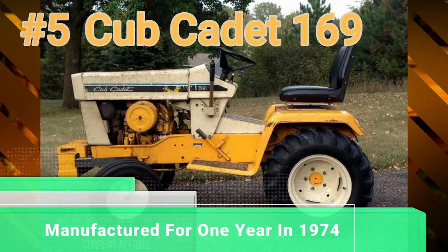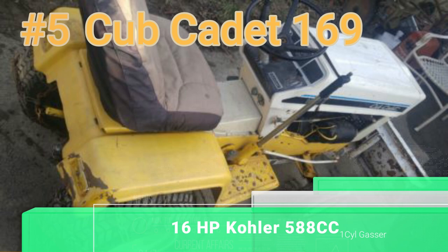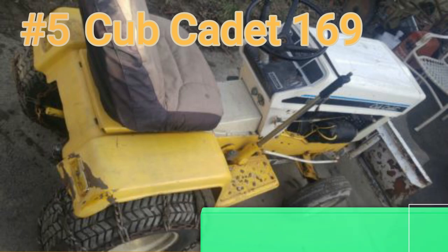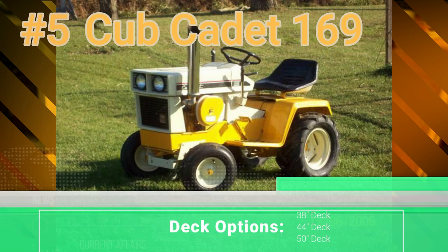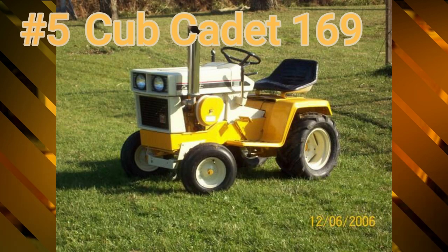Number 5: the Cub Cadet 169, which was only built in 1974. It had a 16-horsepower Kohler 588cc one-cylinder gas engine. You had your choice of a 38, 44, or 50-inch deck. You could buy other equipment for it through Cub Cadet, but nothing was offered specifically just for the 169.